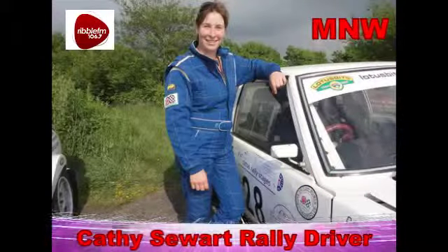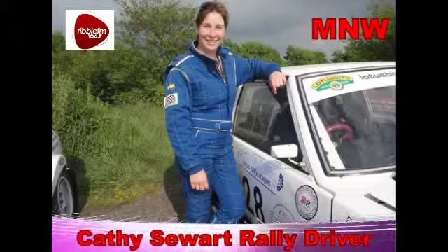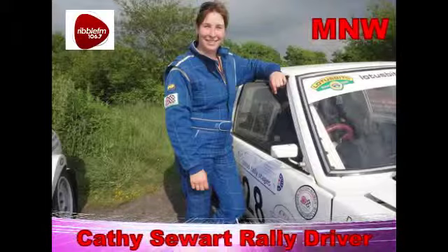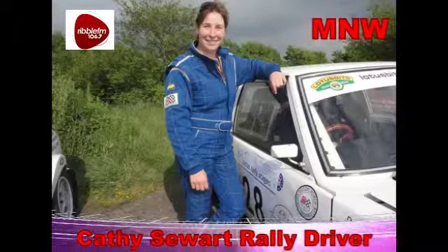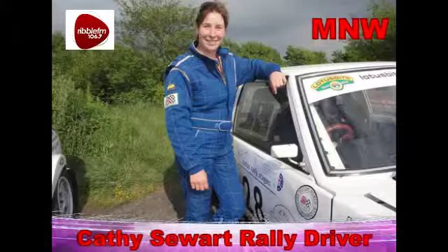Thank you, Mark. It's nice to be chatting to you today. How did you get into rallying? I've always loved cars, speed, and adrenaline. My partner was already into rallying when I met him, so I didn't take much persuading to jump in the co-driver's seat and started co-driving on single venue stage rallies. I think secretly I'd always seen myself as a driver rather than a co-driver — I didn't tell him that though. It took me about six years to eventually persuade him to build a second car and let me have a go in the other seat.